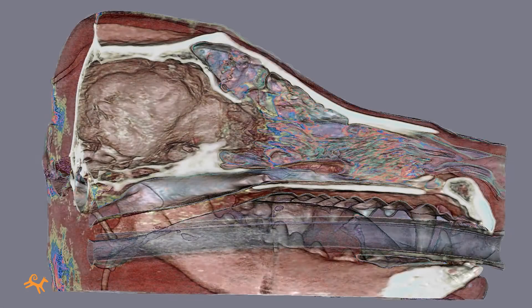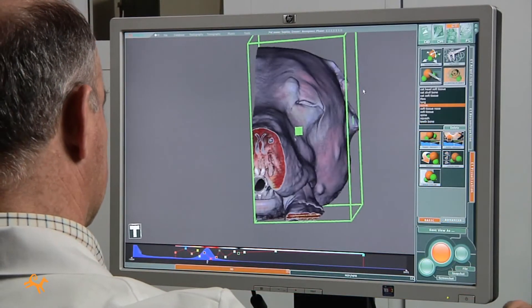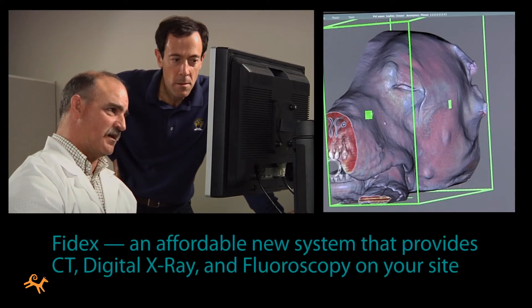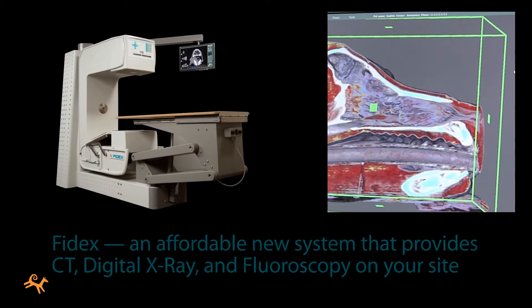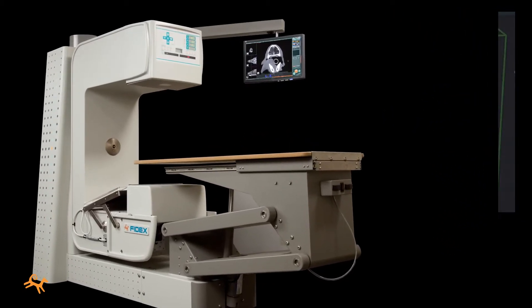Advanced diagnostic imaging offers tremendous benefits, both for your patients and for your practice. And now with an innovative and very affordable new system called Phydex, you can have CT along with digital x-ray and fluoroscopic imaging on your site. Phydex can mean significant savings for your clients, and it opens many new opportunities for you.